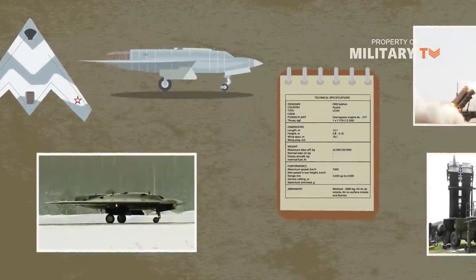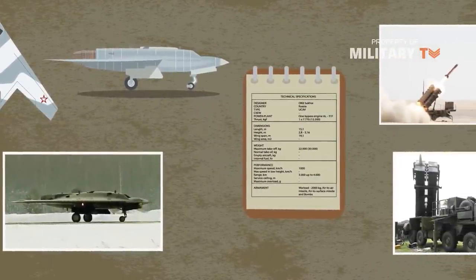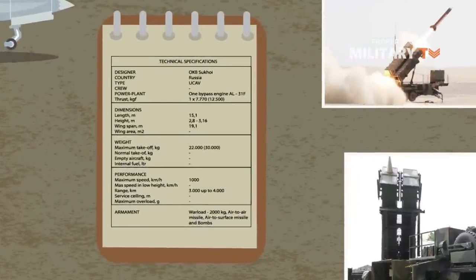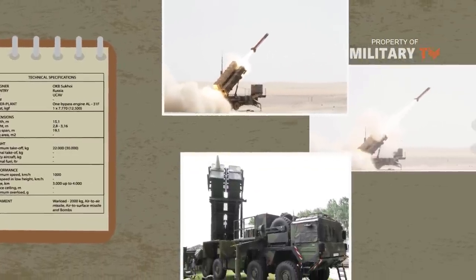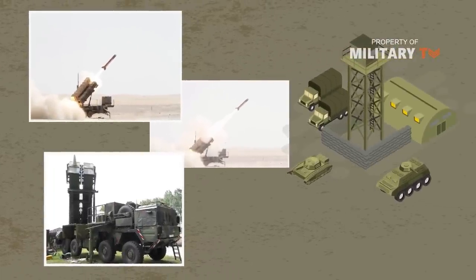Now let me tell you about the Okhotnik drone. The Okhotnik was designed from the start as a drone capable of carrying out manned combat aircraft support missions. The Hunter can reportedly execute missions against important enemy targets, including air defense systems, unit bases, and others.